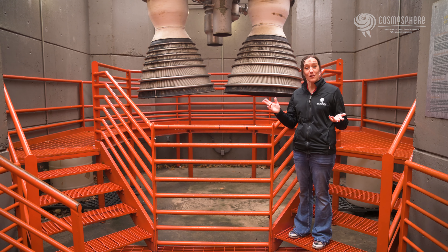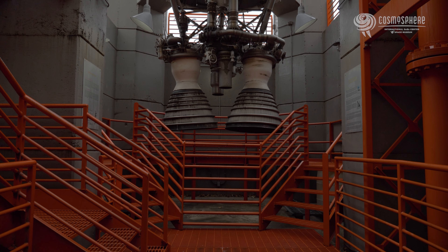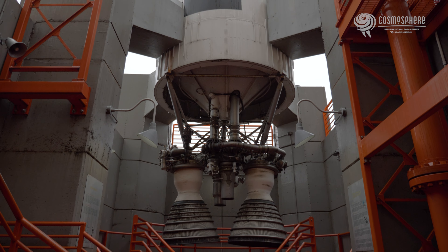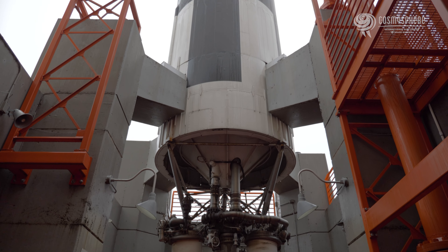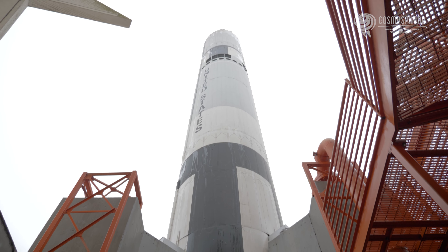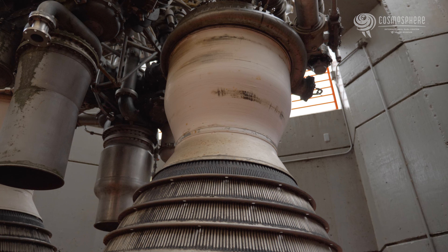So NASA went in search of a new rocket. The US Air Force had the Titan 1, the first intercontinental ballistic missile to launch from an underground silo, and the first two-stage missile. The Titan 2 followed shortly after, and it was this rocket that NASA had its eyes on.